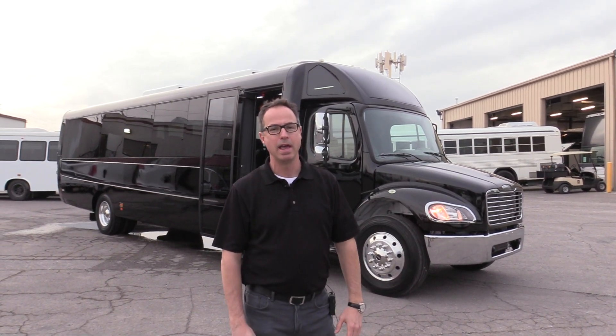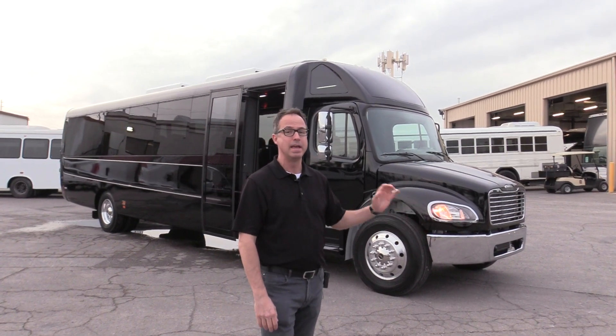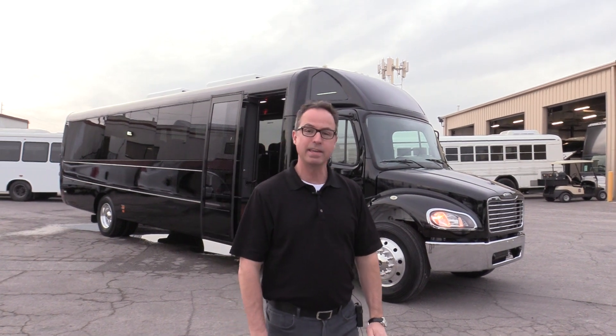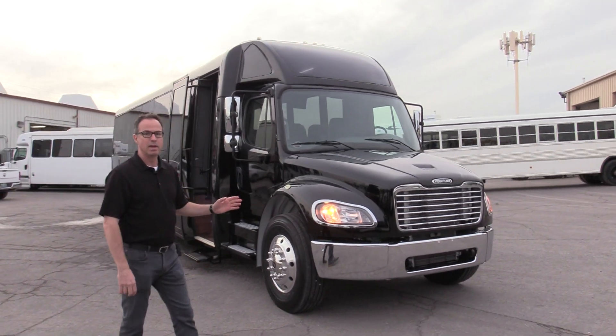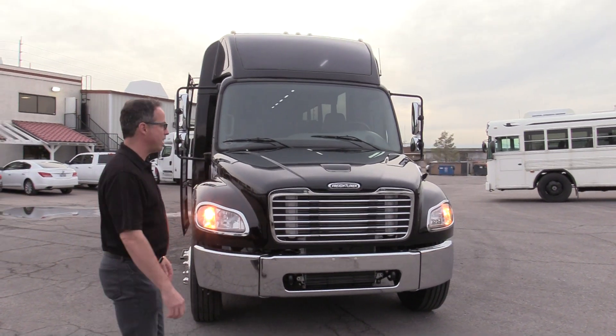Hello everybody, this is Johnny Ringo with Las Vegas Bus Sales. What we've got right here is a brand new 2017 Crystal Coach KLX 40 executive style on a Freightliner chassis. Under the hood we've got a 6.7 Cummins Turbo with the 2500 Allison Tranny.